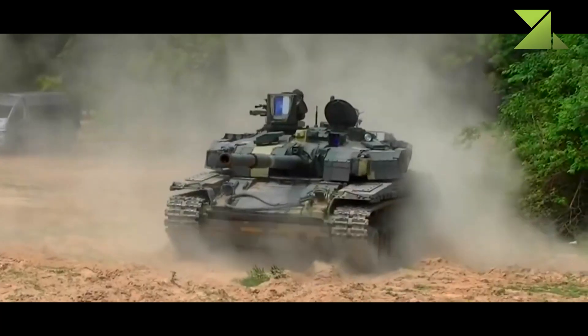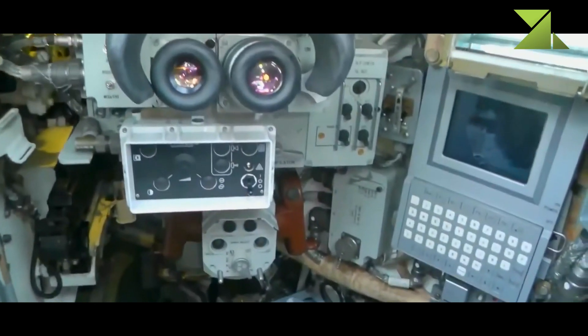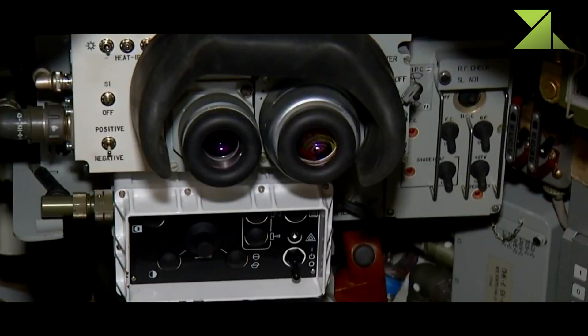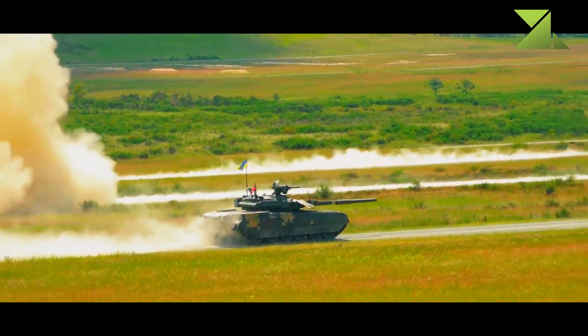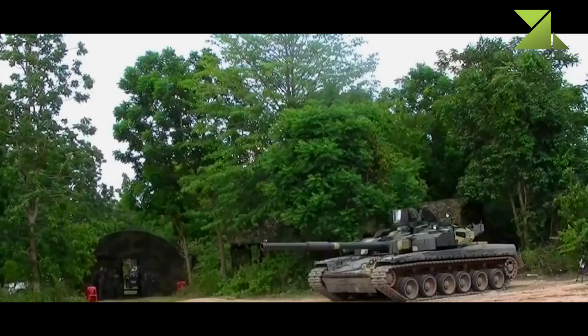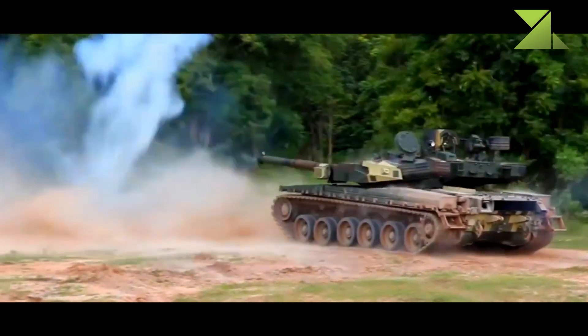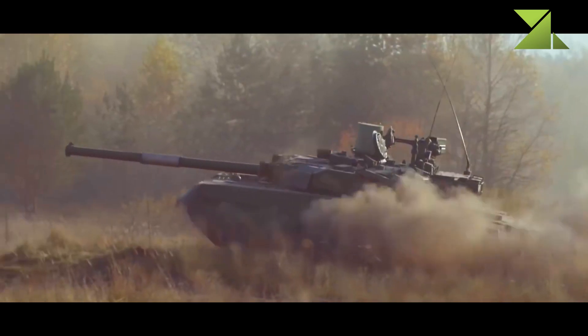This Ukrainian tank has a hunter-killer engagement capability. The commander uses a panoramic sight with thermal vision to search for targets. Once the target is selected, the gun is laid on the target automatically and the gunner completes the aiming and firing process. During that time, the commander looks for the next target. Such engagement method is present on all modern main battle tanks.